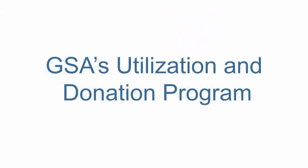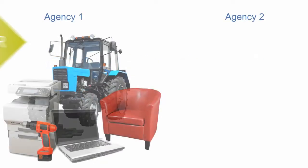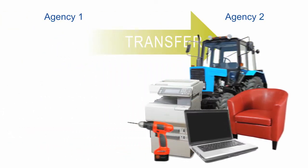What's a carbon footprint savings tool? Start your browser and I'll show you. Before I show you the tool, we need to talk about GSA's utilization program. It makes it easy to transfer excess personal property between agencies.